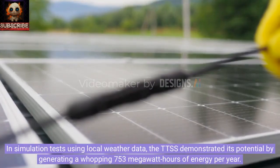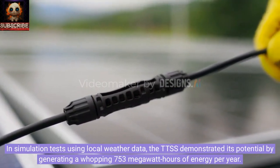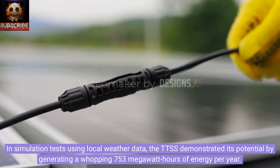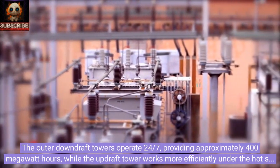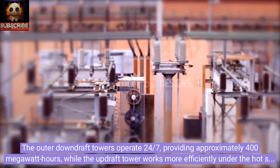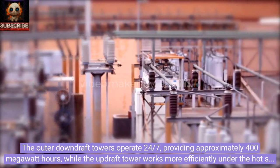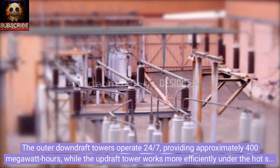In simulation tests using local weather data, the TTSS demonstrated its potential by generating a whopping 753 megawatt hours of energy per year. The outer downdraft towers operate 24/7, providing approximately 400 megawatt hours, while the updraft tower works more efficiently under the hot sun, producing about 350 megawatt hours.